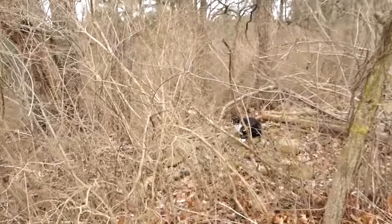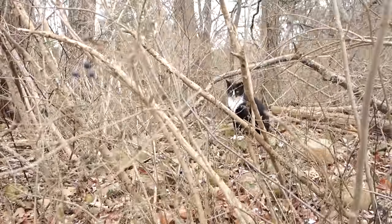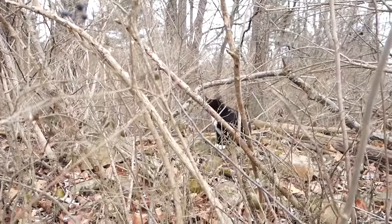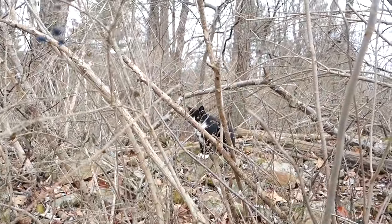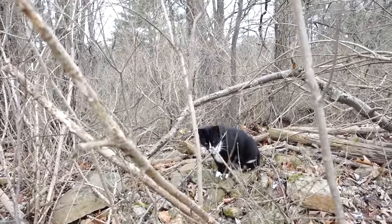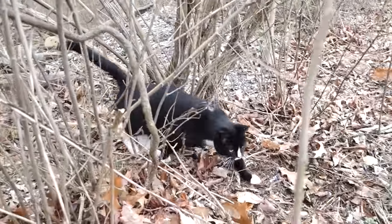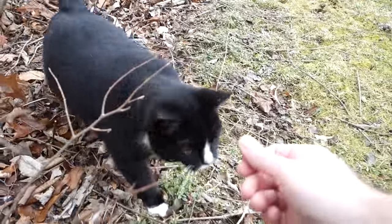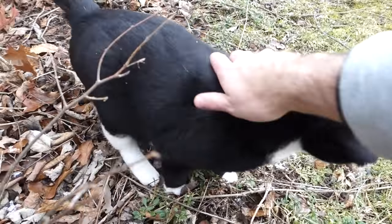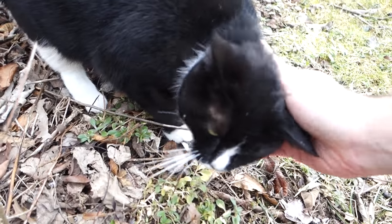One last thing before we wrap this up — I know there's some big Mellow Cat fans, and what do you know, she's out here in the woods. Mellow Cat! Kitty, kitty, kitty. Let's see if I can coax her out here. I don't even know if you can see her — she's in there rubbing that stick. Here she comes! Come here, Mellow Cat. There's a baby. There you go — you got a little bit of Mellow in today's video.